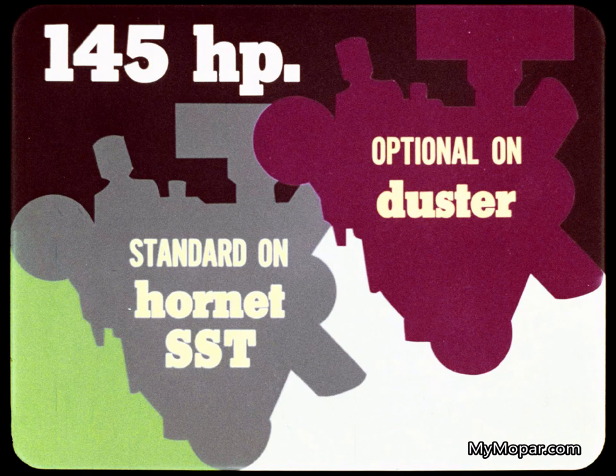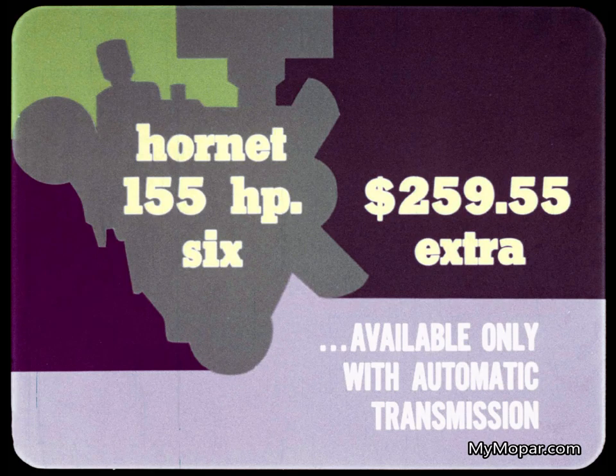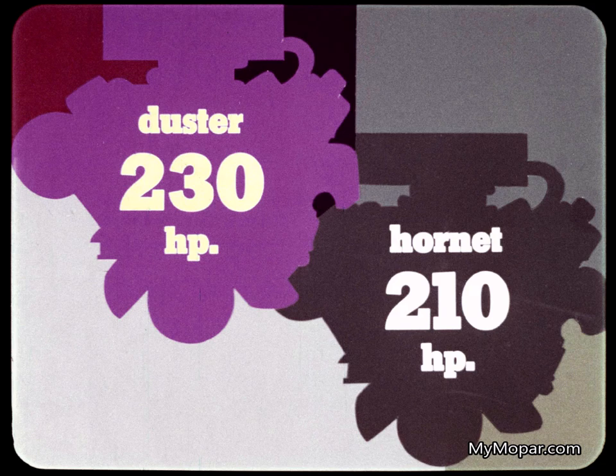Duster also offers a 145 horsepower six for the buyer who wants extra performance. Hornet offers an optional 155 horsepower two-barrel carburetor six, but it will cost you $259.55 extra — because it's available only with the automatic transmission. A big price for 10 extra horsepower.